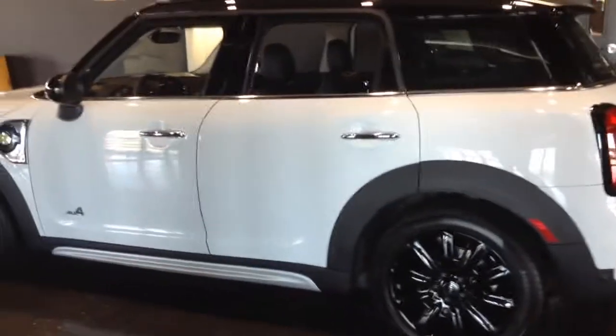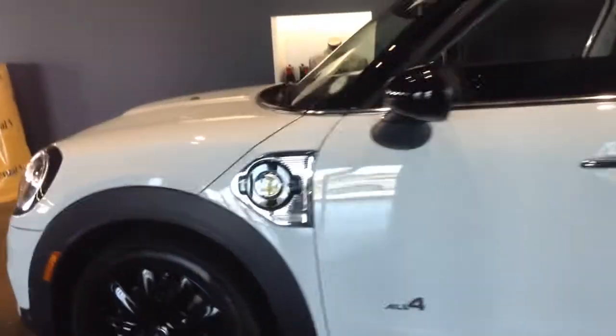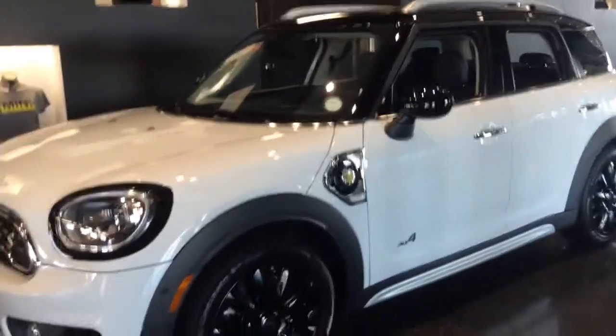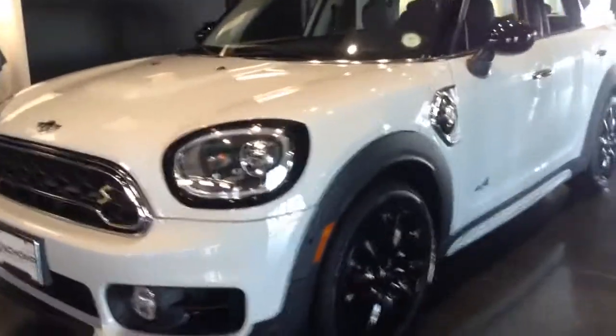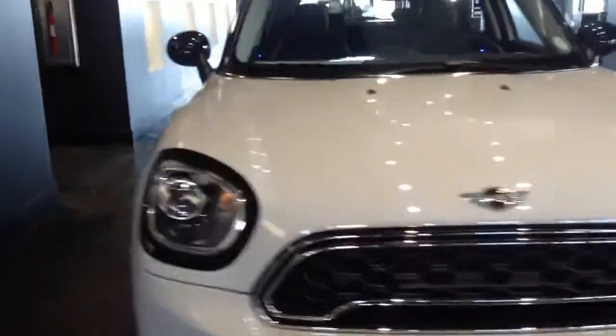Hi, this is James over at Shawmini. I wanted to give you a video of one of the Mini Countryman SE plug-in hybrids. This is the first one that we've gotten in. It's currently not for sale.